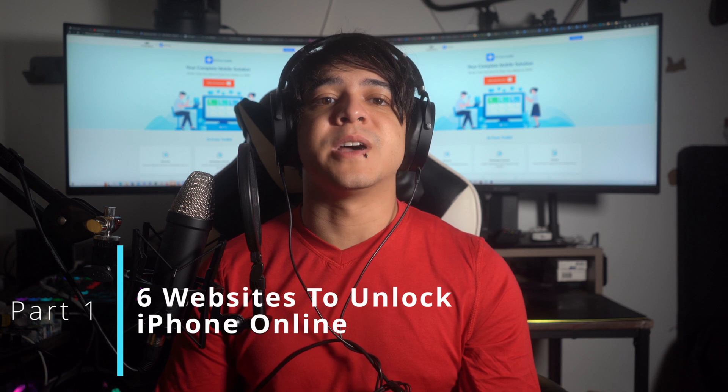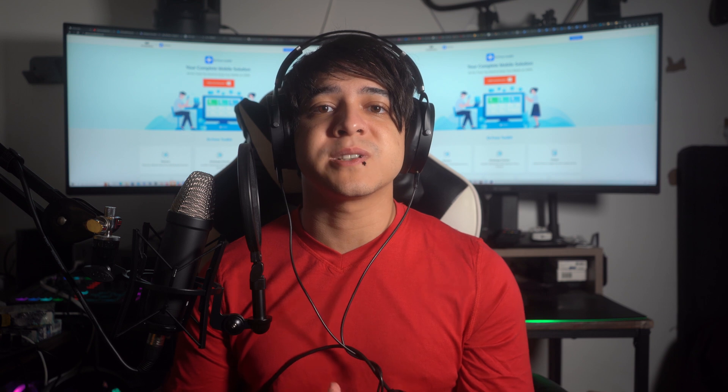Part one: six websites to unlock iPhone online. Let's walk you through six websites that specialize in unlocking carrier locked iPhones online. We'll explore their different features and reliability factors, and this information will guide you in choosing the best method to unlock your iPhone hassle-free.